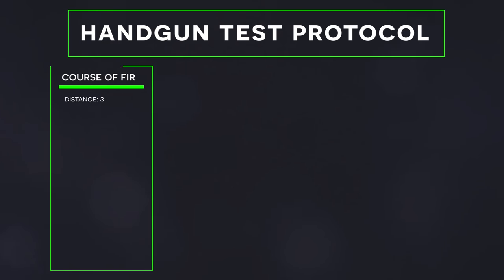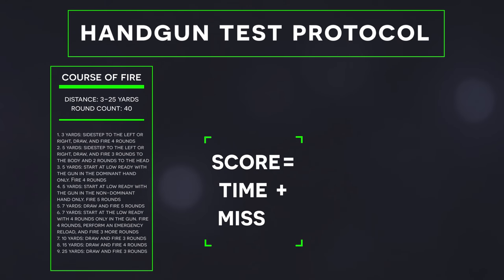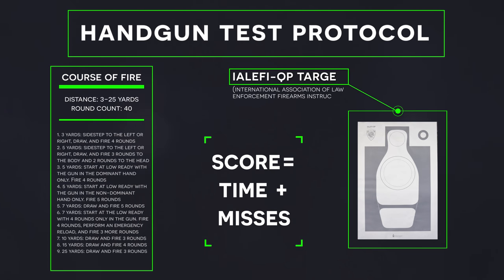I considered several different well-established drills and shooting tests from the firearms training community and ultimately settled on a modified version of the Range Master Core Handgun Skills Test. I changed a couple of the stages to make the test viable for five-shot revolvers, and I'm scoring it slightly differently, but it's basically the same test that Tom Givens came up with to evaluate students in his defensive handgun classes. The test consists of nine stages and a total of 40 shots. All stages are timed and the final score is the total time with penalties for any missed shots.